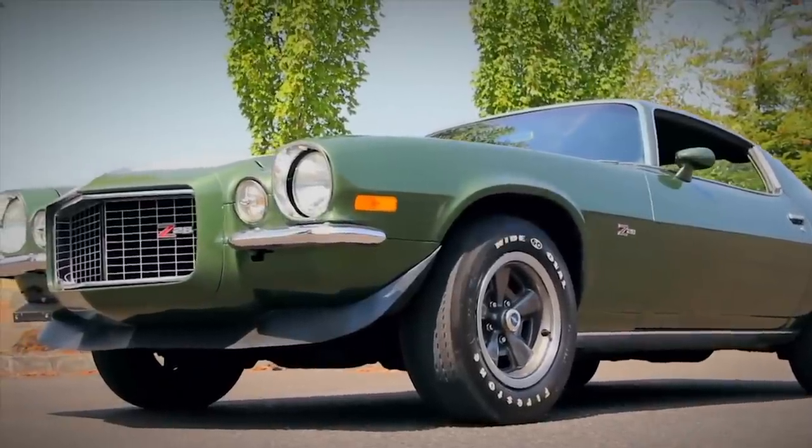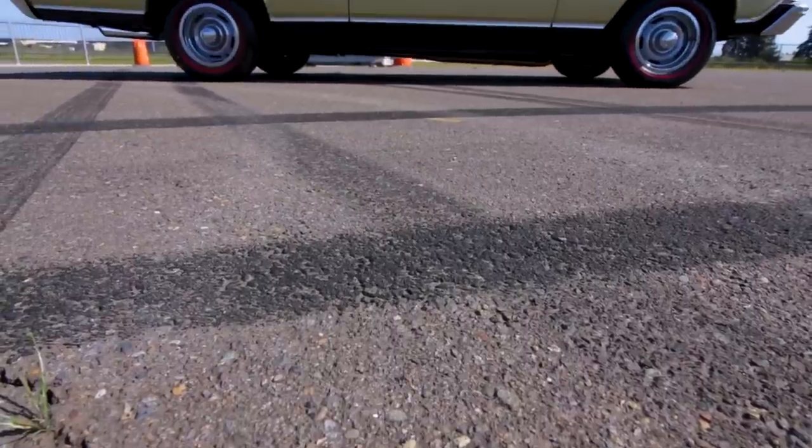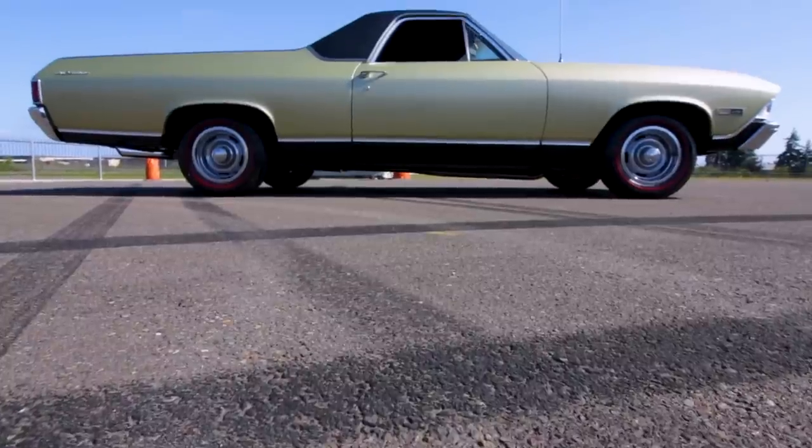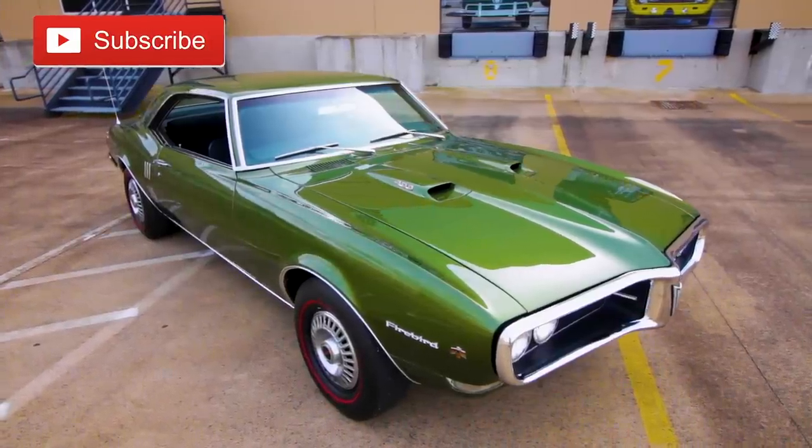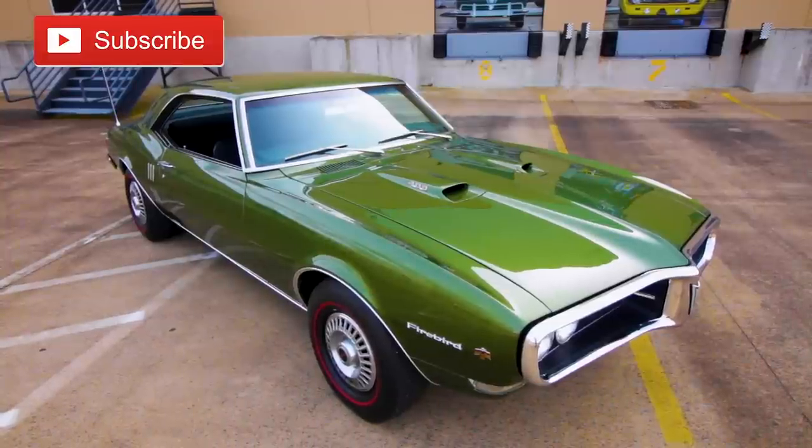We hope you dug our look at some of the shamrock speedsters from the Brothers collection. We certainly had fun putting this list together. If you like this kind of stuff, click that subscribe button and we'll see you next time on Muscle Car of the Week. Thanks for watching.